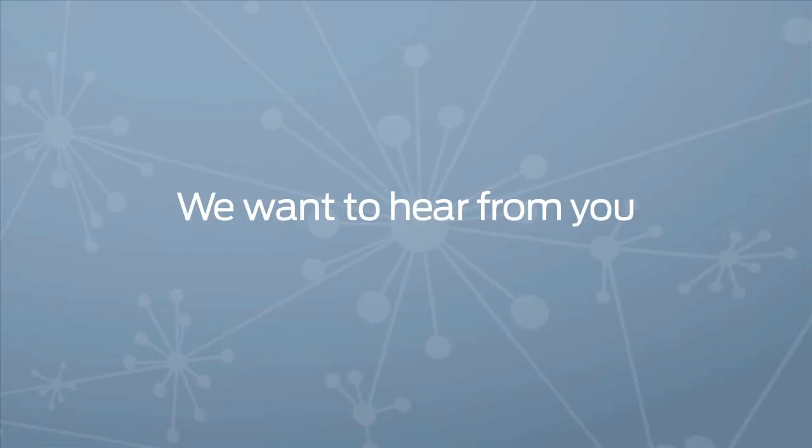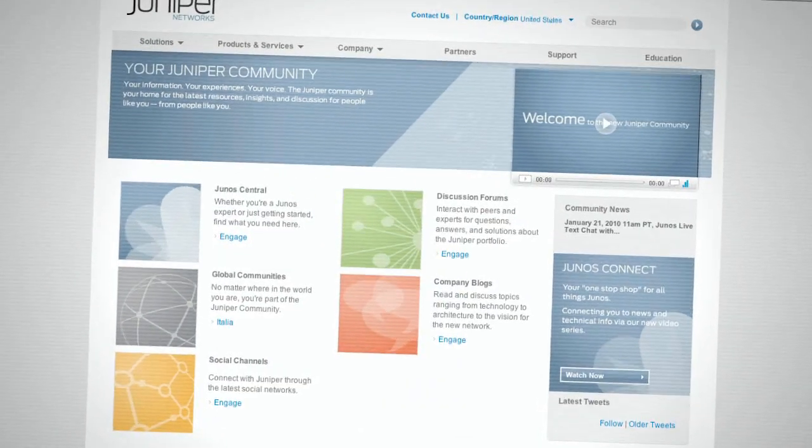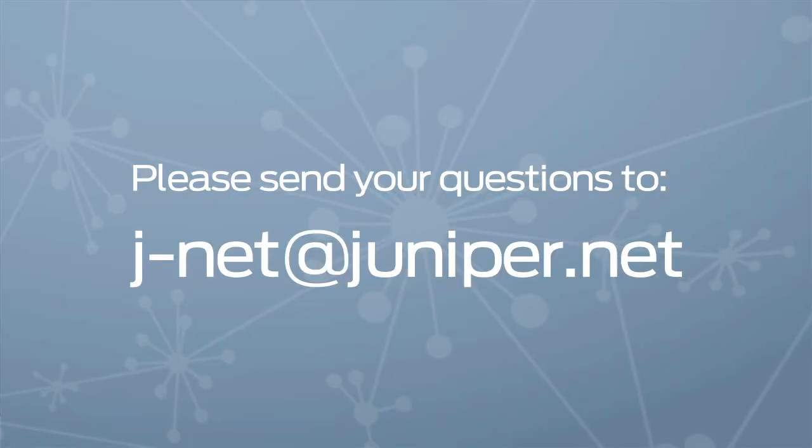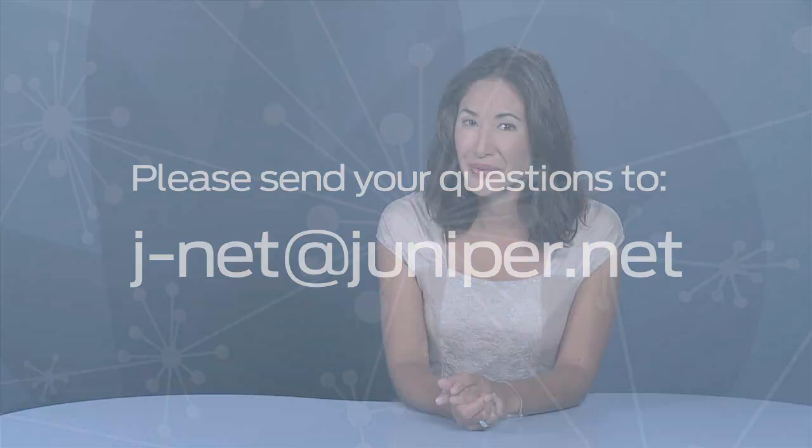Hey there, Junos community. We want to hear from you. We want to know what you think about Junos Connect, Junos Central, and the Juniper community. Email us or post your questions and thoughts in the comments area of any of our social media properties. Remember, this is your community and this is your show.